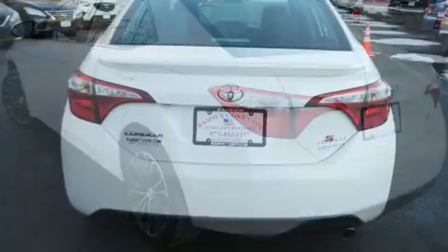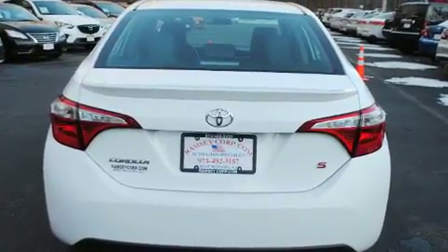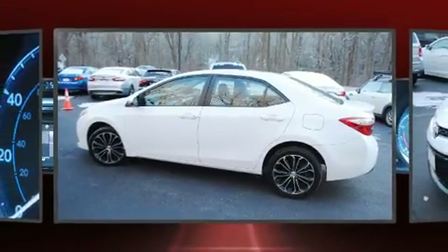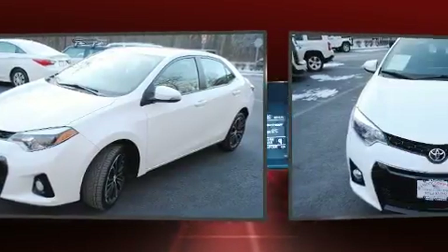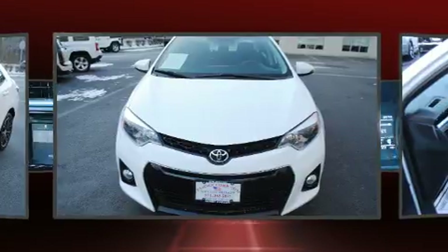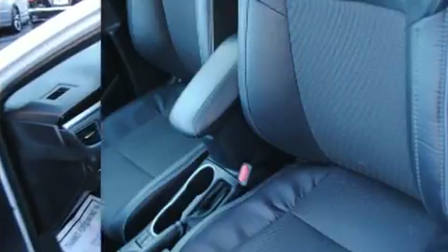Top features include cruise control, delay-off headlights, a tachometer, power door mirrors, heated door mirrors, and one-touch window functionality. Premium sound is delivered via six speakers, providing you and your passengers a sensational audio experience.